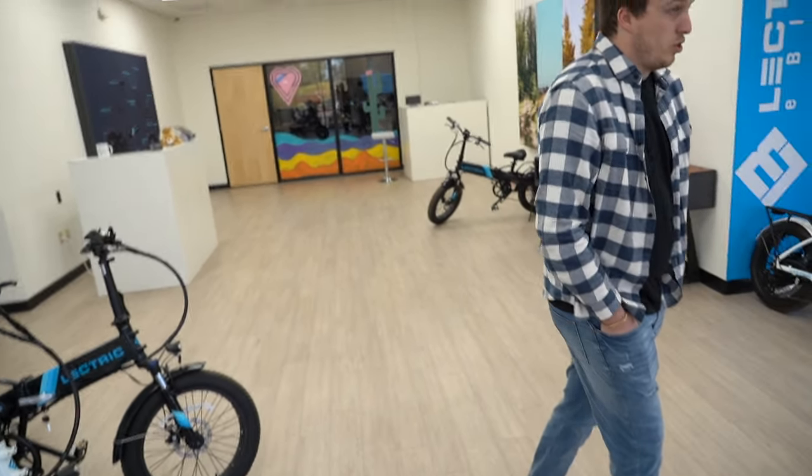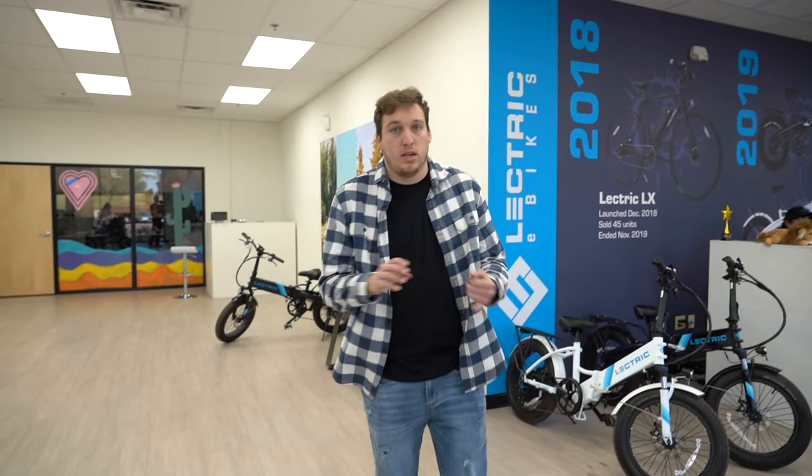So what do you got to show me in here? So this is the showroom. This is where customers come in and they can test ride bikes, purchase bikes. We also do customer pickups, and if customers need maintenance on their bikes done, they can bring them in here and we have technicians in the back that are able to work on the bikes and tune them up.